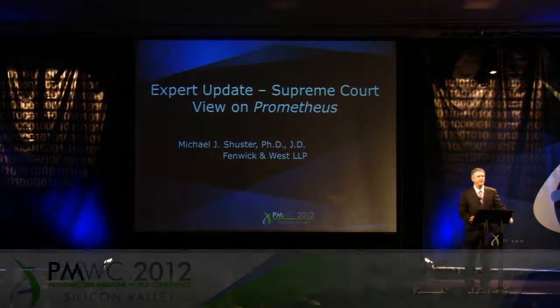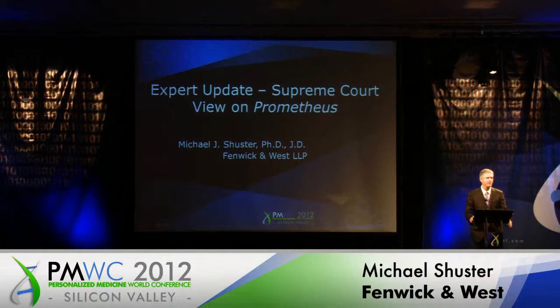Good afternoon. My talk is going to be a little bit different from the other talks that you've heard in this session, and I'm going to be speaking about intellectual property. It can be considered a little bit of a dry subject, but I submit that it's of critical importance to the industry that you folks work in. It's critically important for advancing health care, both here and abroad.